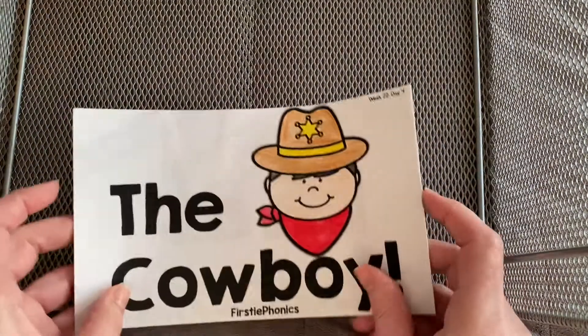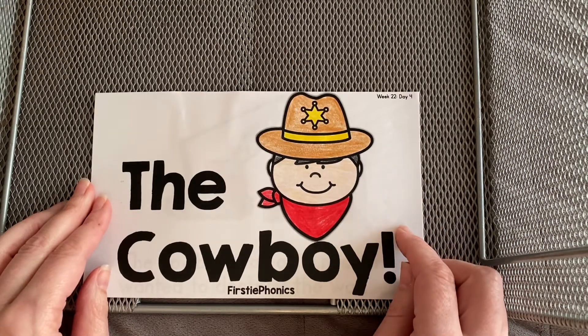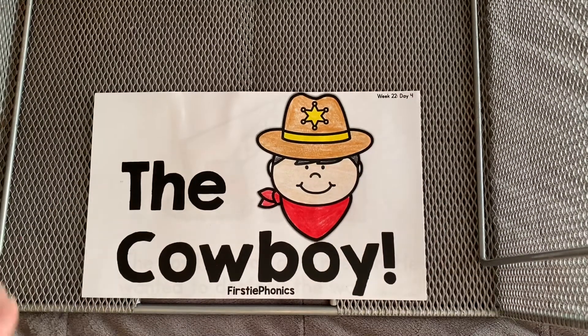Let's go ahead and read that one more time. Do you remember what he destroyed? What did he put on the wall? Can you remember? Let's read it again and see if we can.